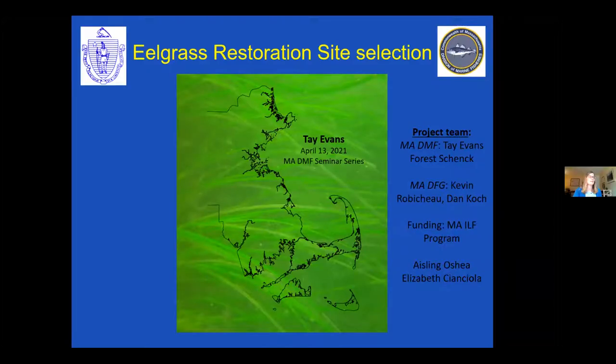Thank you Gary for organizing this, it's a great opportunity. I'm really excited today to talk about our most recent eelgrass project that we've begun in earnest in 2021 — so it's all new stuff. I'm working together with Forest Shank on it, and we had the opportunity to collaborate with the GIS team at DFG, Kevin Robichow and Dan Coach, which has been a great partnership. This is funded through the Mass In-Lieu Fee program.